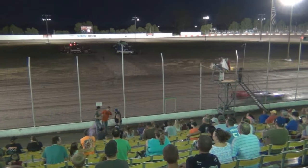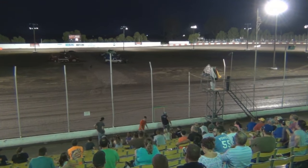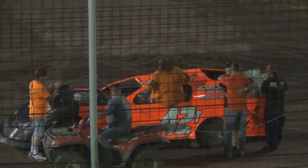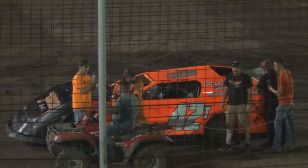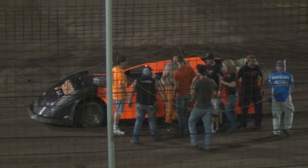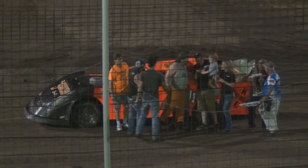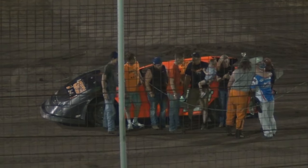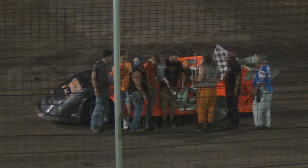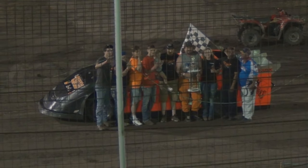Coming across the line for second will be the 7-11 machine of Nick Newton — good run for him. Donnie Brown will bring it home in the third spot, followed by Don Mars, Brad Dibbitt in the 69, and the 15 of Nick Drew. Tim Shields, your winner in the Grand Nationals. Shields back to victory lane here in the Grand Nationals — picks up a few points, running 23 points behind Nick Newton. Those two drivers having a great championship battle here at Lakeside Speedway for the Grand National title.